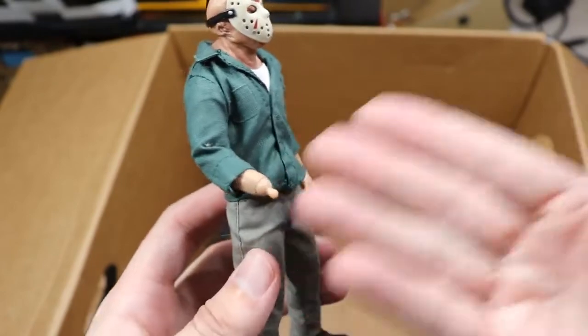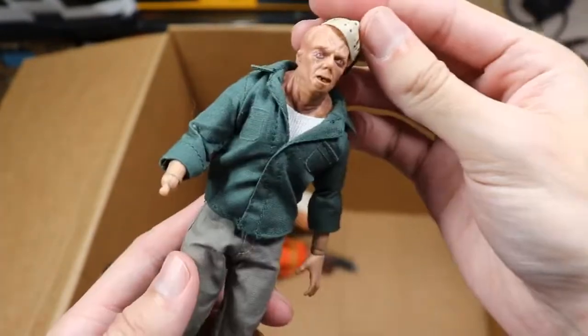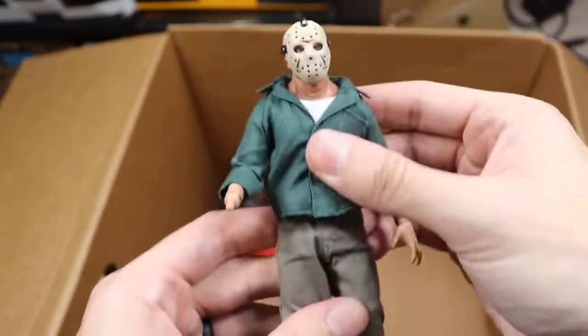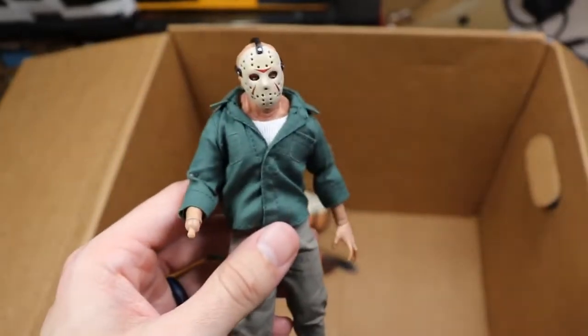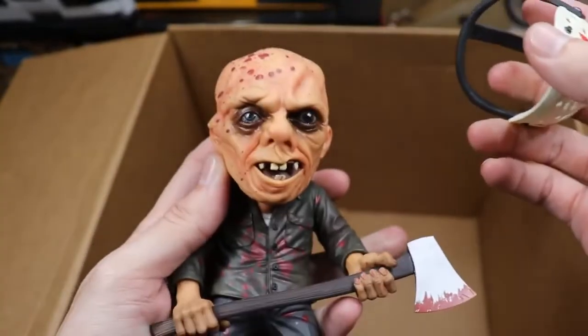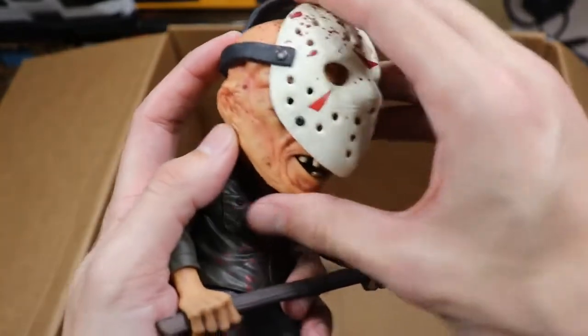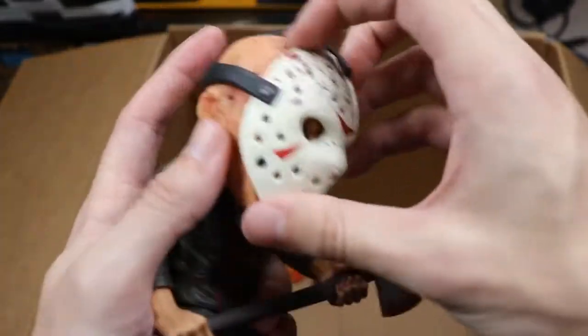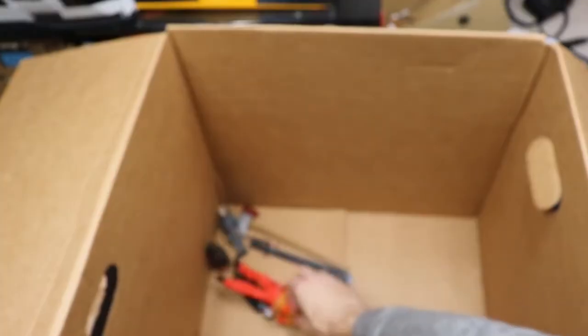Finishing up, we have a Part 3 Mezco Jason — missing his hand, because when you put everything in the box the weapons and masks all fall off. The mask is removable and there are really nice details on this Jason. Again the scale is just so far off for me that it turns me off from Mezco figures — you're paying so much and it's just not worth it. We also have a nice little mini Mezco Jason statue with a removable axe and a great face sculpt — really underrated piece in the collection.